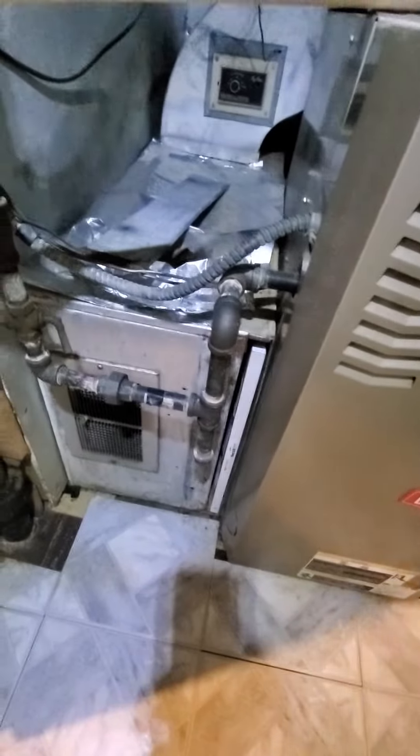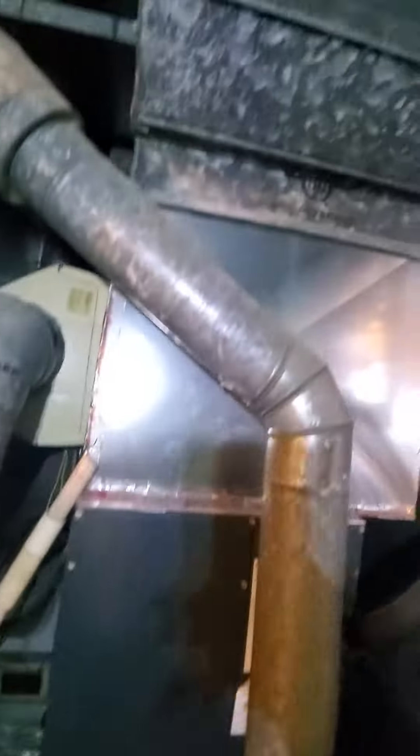Your return box over here is measuring at about 22 by 20, but you've got a return trunk back there, and it's kind of feeding into this. You've got a register there as well. Your existing filter is 20 by 25 by 1. Your supply trunk over here is coming in at about 20 by 9, and then you can see trunks going out a few different ways over here.